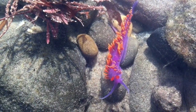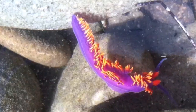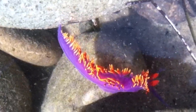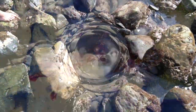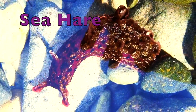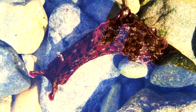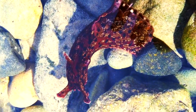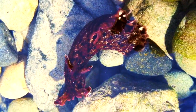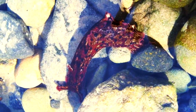We believe this one is a Spanish shawl — I can't believe it, look how awesome it is! First one we've ever seen. The California sea hare is found on the Pacific coast of California and northern Mexico and Florida. They eat algae and have very few predators due to the toxin in their body. Like the octopus, they use ink as a defense — now that's some pink ink!